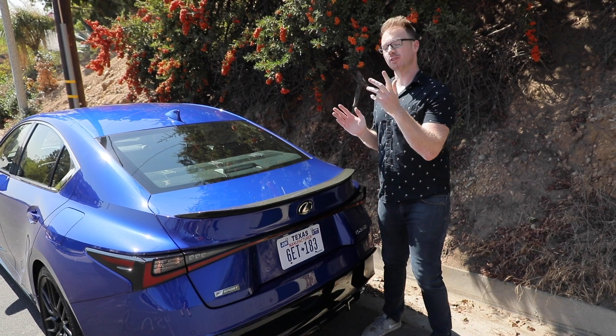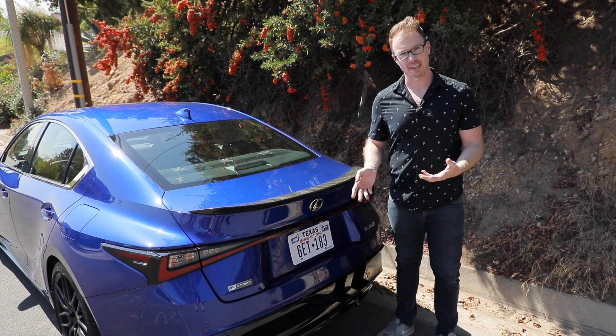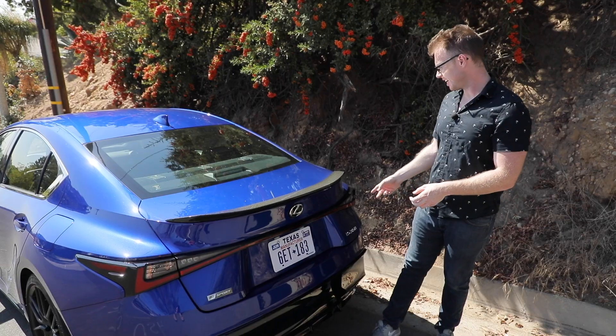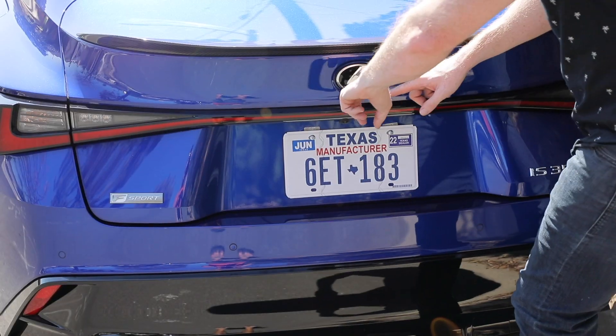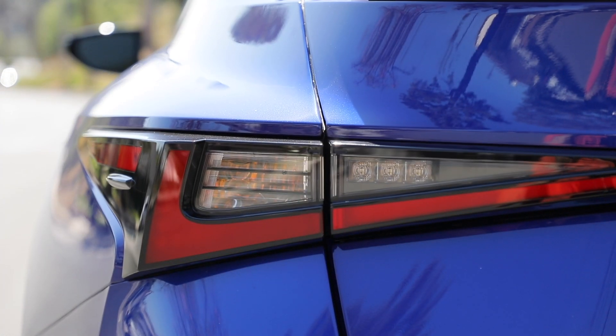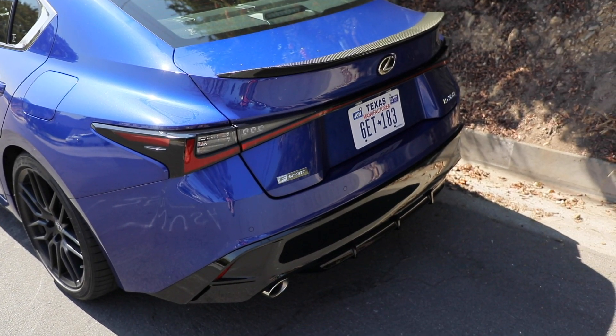All of that rolls into a rear end that I just find very visually appealing. With the F Sport option you have this carbon fiber trunk spoiler which looks really nice. And check out these taillights — while they do have a monobrow effect with this middle piece, they're tinted black, and when you see them and the sun hits them just right, they look so cool and so futuristic.